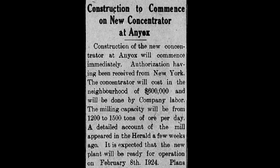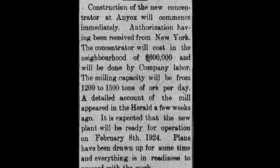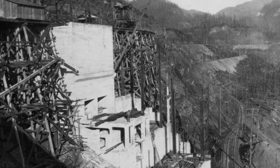Construction started in April 1923 and was completed March of 1924. The concentrator went through continual tweaking and modifications to get the most output and the highest percentage of copper concentrate possible.